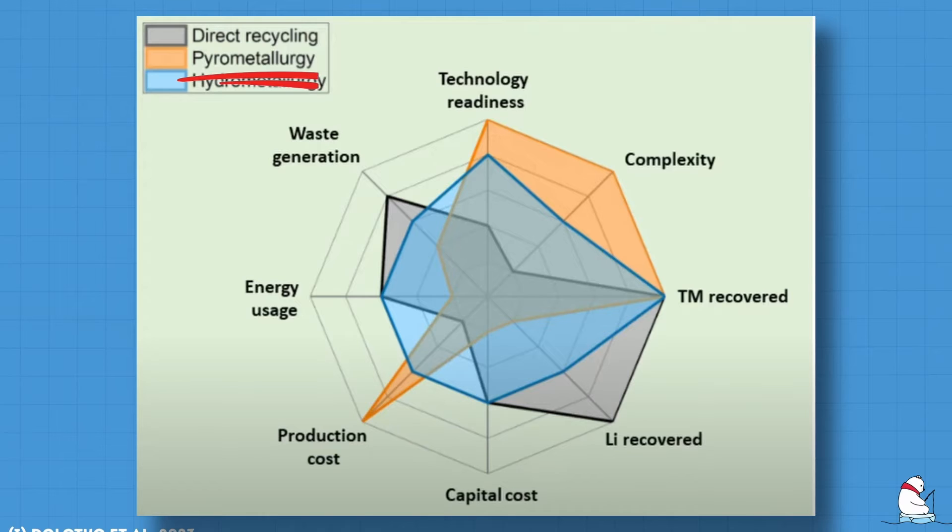So how does each process compare? For pyrometallurgy, the pros are its simplicity, it's the most developed technology, it recovers cobalt and nickel well, and there is no pre-treatment of the raw material required. The cons are its high capital costs, waste generation and pollution, high energy use, and the loss of lithium. The recycling rate of lithium with this process is much lower than hydrometallurgy, as you need to process the slag. According to Dusenfeld, for low-priced battery chemistries such as lithium iron phosphate (LFP), this slag processing method is not worthwhile because it's not profitable to recover the lithium.